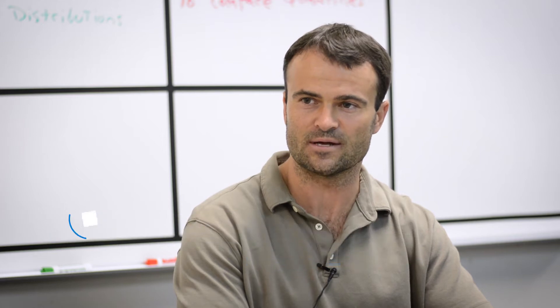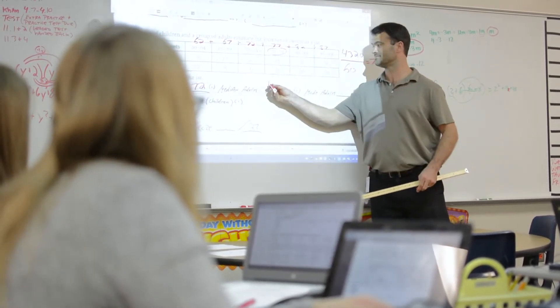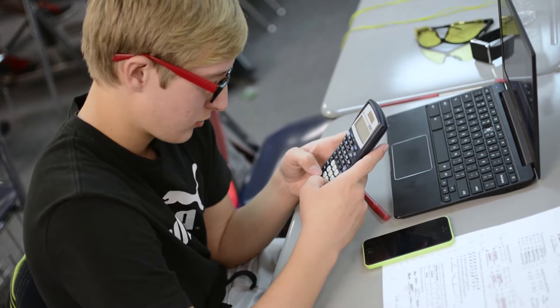My name is Patrick Miller. I teach 7th and 8th grade math at Countryside Elementary School in the Cambridge Academy. The instructional approach is essentially 100% technology — the classroom is paperless, with the exception being assessments. The students are ultimately preparing for a paper assessment, which is the Cambridge exam.